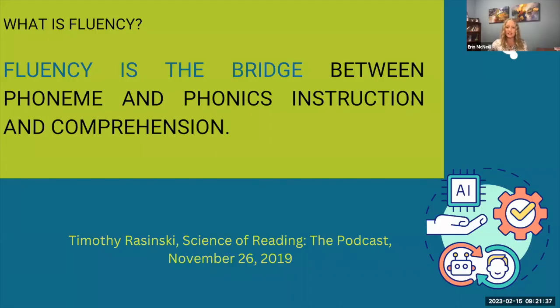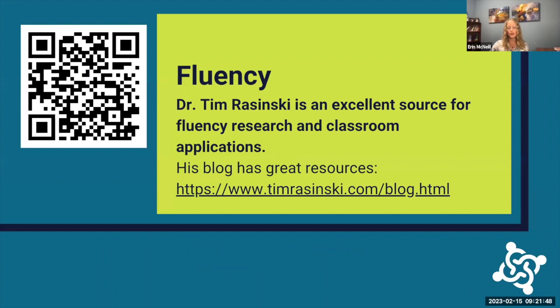The next step in the science of reading is fluency, which is known as the bridge between phoneme and phonics instruction and comprehension. Dr. Tim Rasinski is known as an excellent resource for fluency research and classroom applications. He has a blog where — I believe every Wednesday — he gives free resources, including vocabulary word ladders every Wednesday for free, so it's a great thing to sign up for to see what kind of free resources are available.